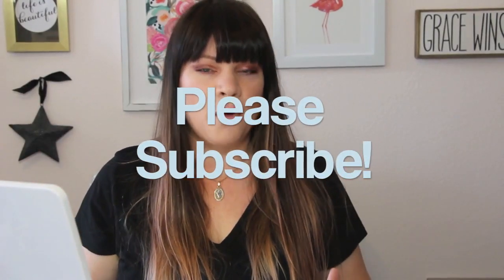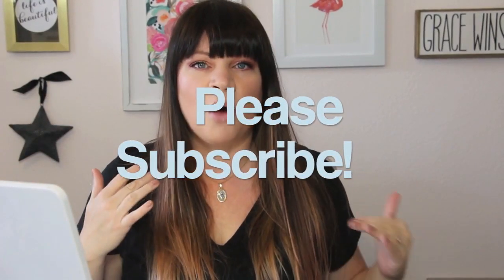Hey everybody, welcome back to A Glittery Life. So today I want to talk to you all about some of the new Kristin Ess holiday launches because I picked up one of her hair tools and we're actually going to try it today, and then I picked up two of her holiday gift sets.